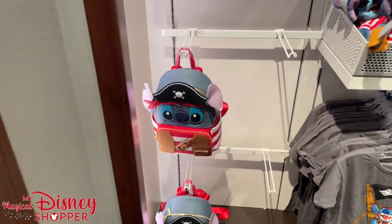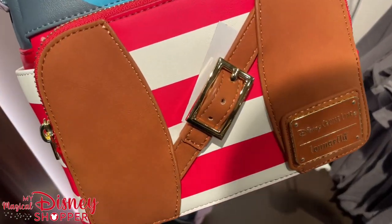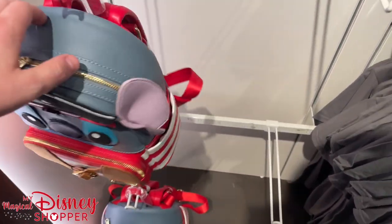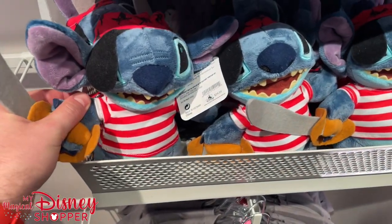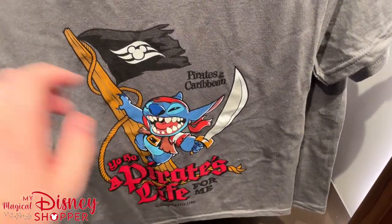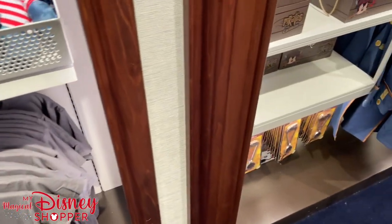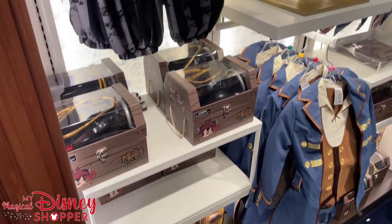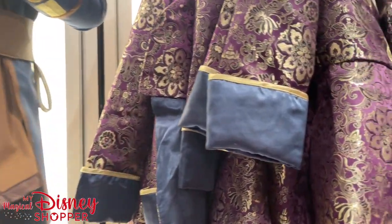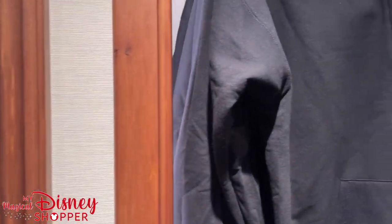Check out this Pirate Stitch bag — it is a Disney Cruise Line exclusive Loungefly bag for $85. You can even get a Stitch plush to match for $24.99. I love this 'Pirate's Life For Me' t-shirt — it's a kid's shirt for $19.99. You can get all your favorite pirate outfits as well. They do have Pirate Night happening on select DCL cruises now, so it's really cool to see all of that coming back.